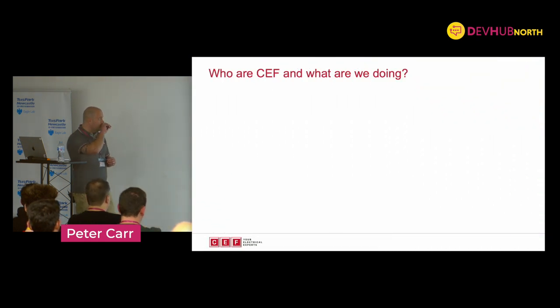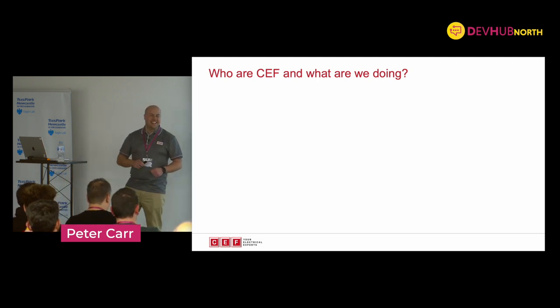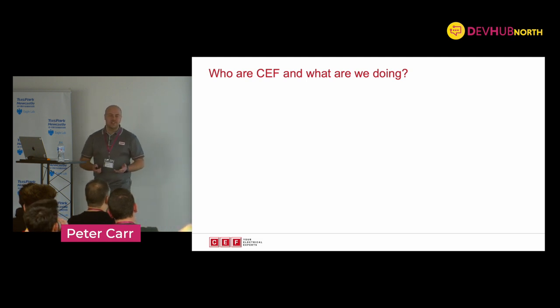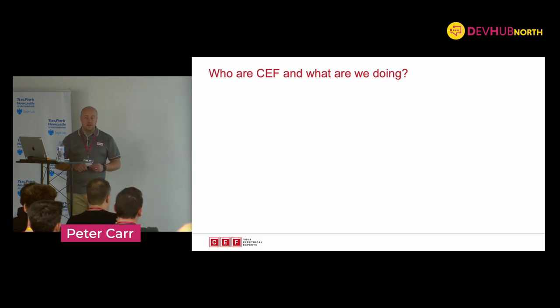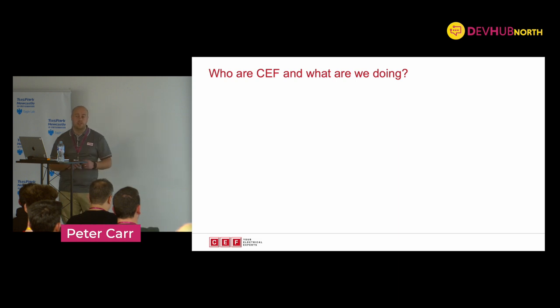CEF as a company - who are we, what are we? Has anyone heard of CEF? If anyone's heard of us it's likely through electrical wholesale, and that is where we're known. But we are currently improving upon the IT side of the business massively. We're going from a very small IT company to the point where we've now got our own dedicated office in Durham, and we're on a bit of a journey.